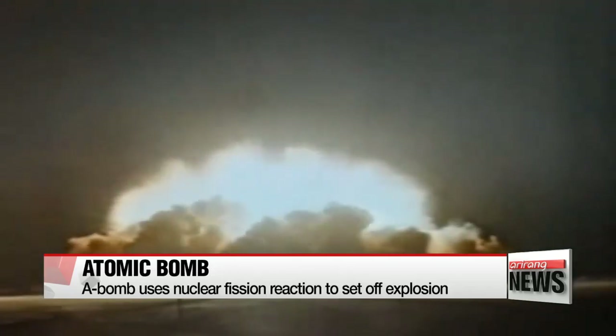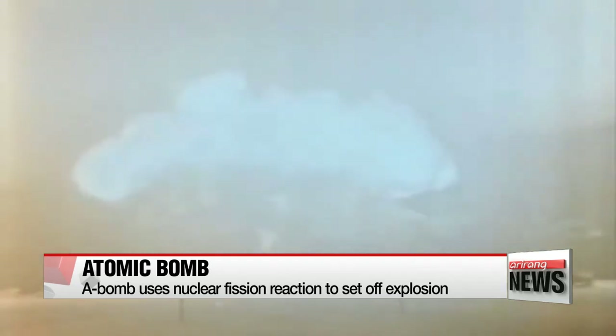Atomic bombs are also known as fission bombs, as they use nuclear fission reactions to set off an explosion. They employ pieces of enriched uranium or plutonium and shoot them together to cause a chain reaction, releasing a huge amount of energy.